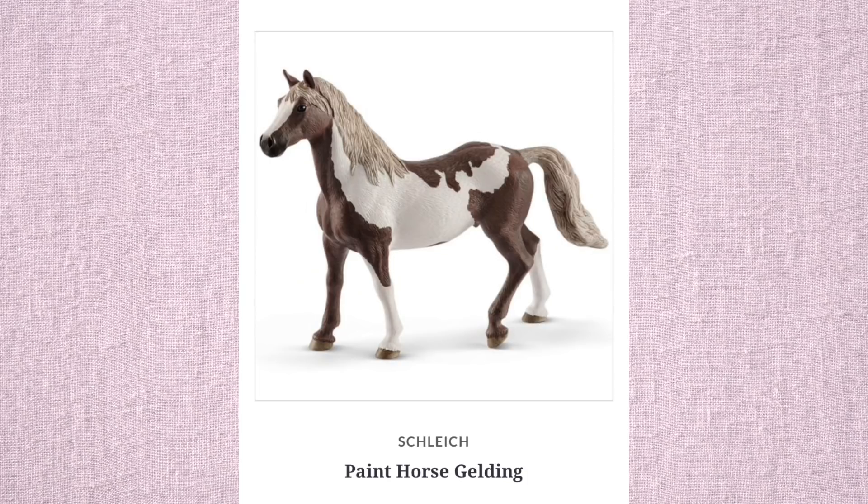Next we have a paint horse gelding. Once again, I don't know why — maybe it's just the angles — but once again it looks pretty long. I like their last paint horse gelding or stallion much better than this one. It just looks long to me.